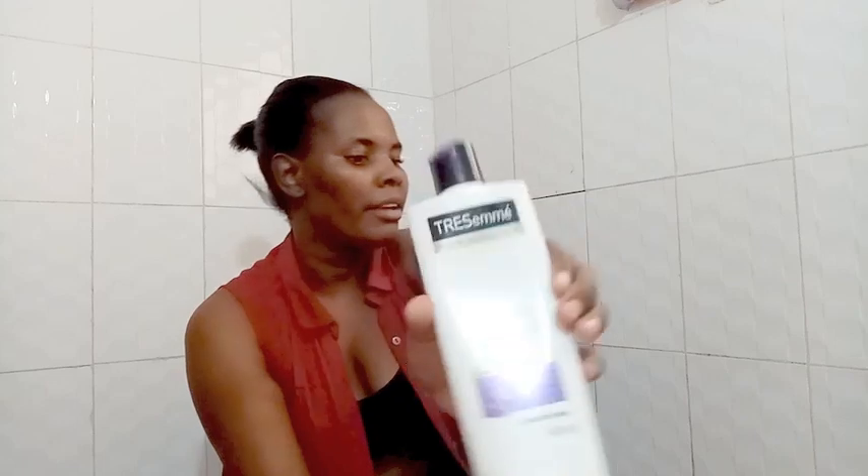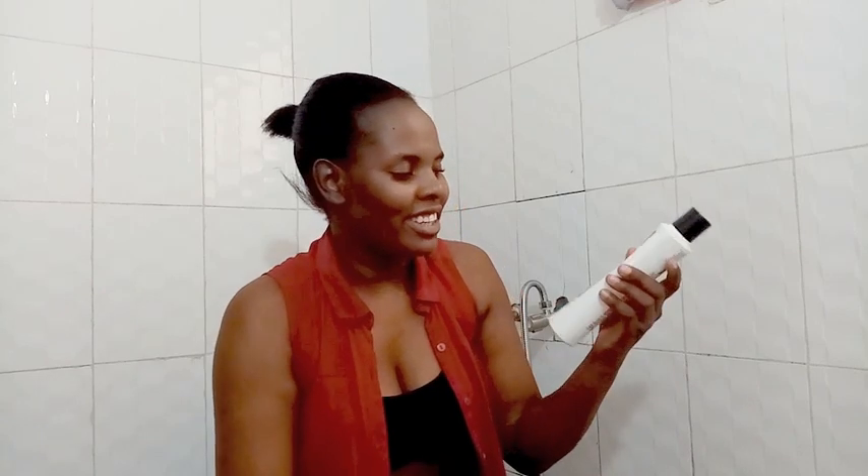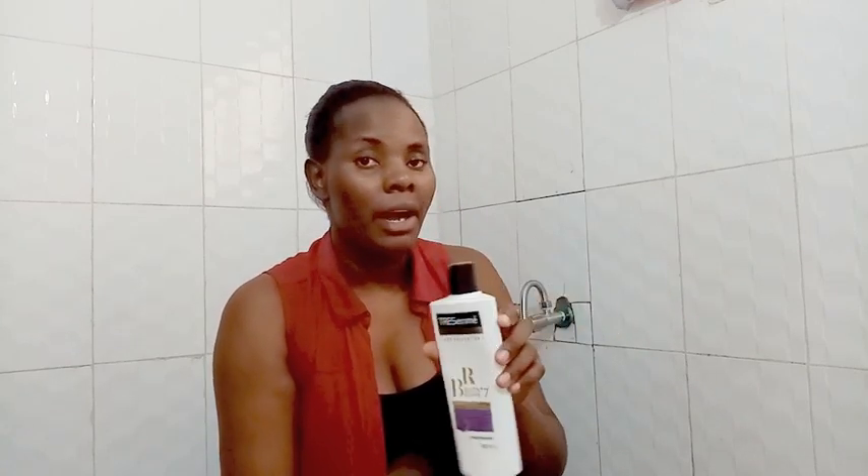I also have this conditioner — I still have some Treasure Me Bio Tin Repair. It's really good, it's my favorite; it makes my hair so smooth and feels really good. But I don't have the shampoo because it's hard to get those things.